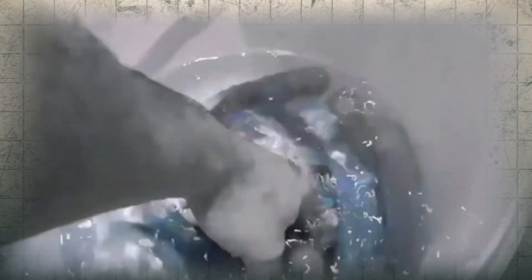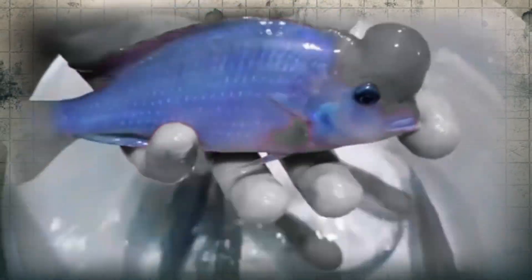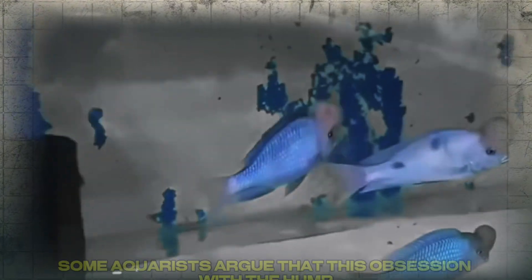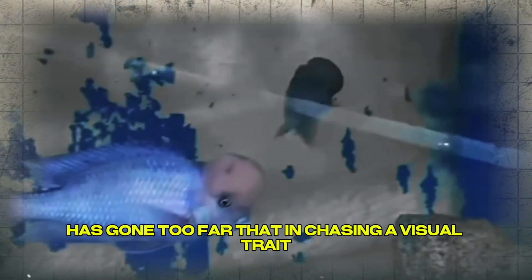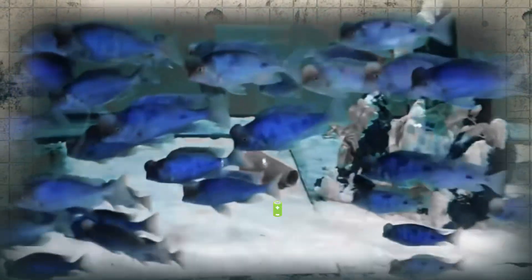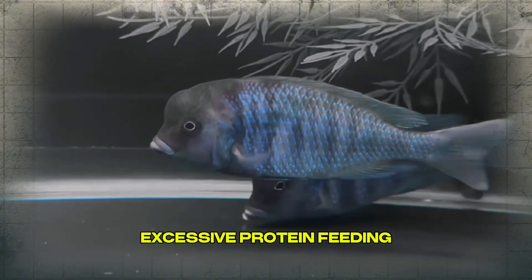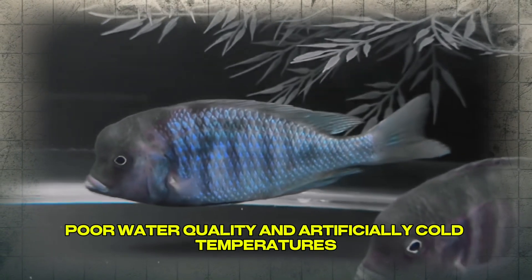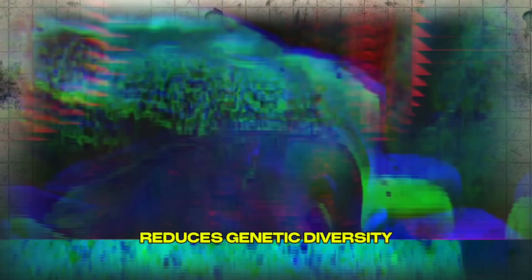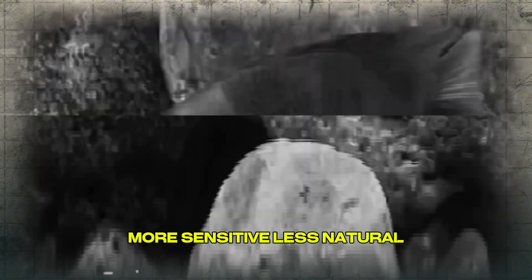Some hobbyists go even further, believing the hump reflects the fish's internal health — that only well-fed, low-stress, genetically superior males can develop it fully. And while that's only partly true, it's helped fuel a culture where head size matters a lot. But then there are the critics. Some aquarists argue this obsession has gone too far — that in chasing a visual trait, we've overlooked the fish's overall health. A dolphin with a massive forehead but clamped fins, dull color, and zero energy isn't a genetic win — that's imbalance. Others warn that selecting only for head growth reduces genetic diversity, creating fish that are more fragile and less natural over generations. Is the trade-off worth it?